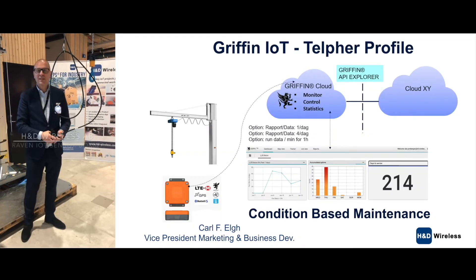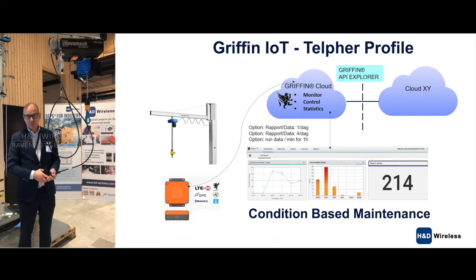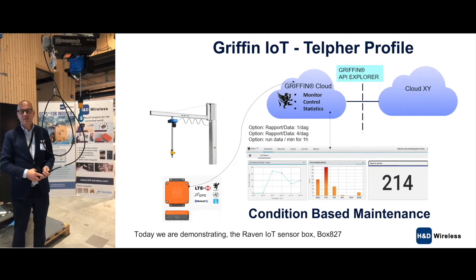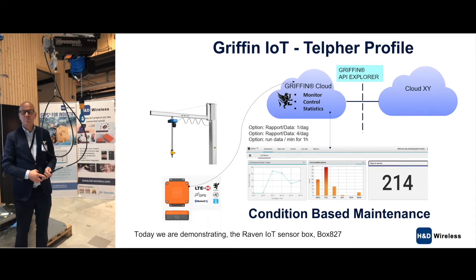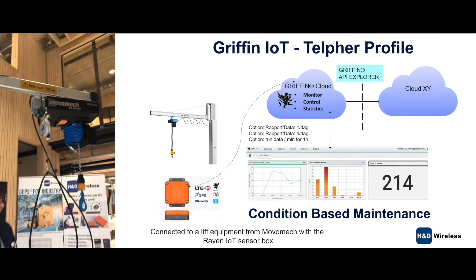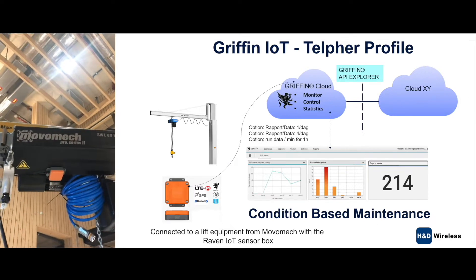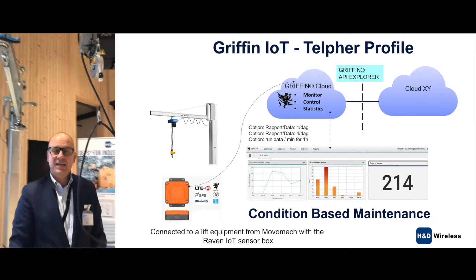Good morning and welcome to Scania Tech Day here in Södertälje at the Södertälje Science Barn. Today we are demonstrating the Raven IoT sensor box, box 827, connected to lift equipment from Movomec.